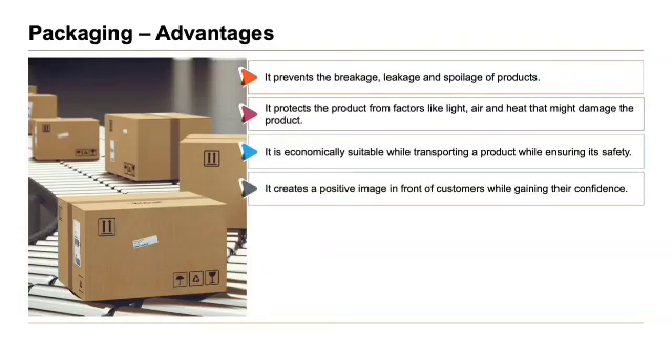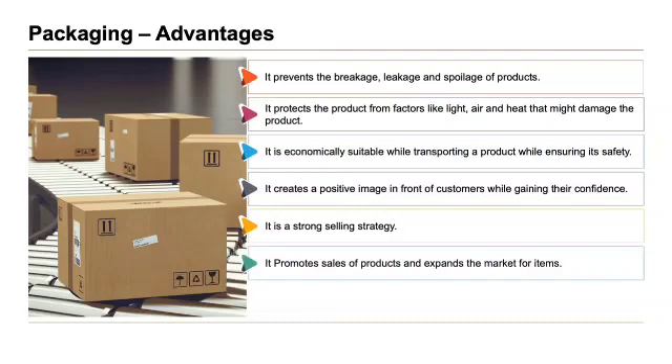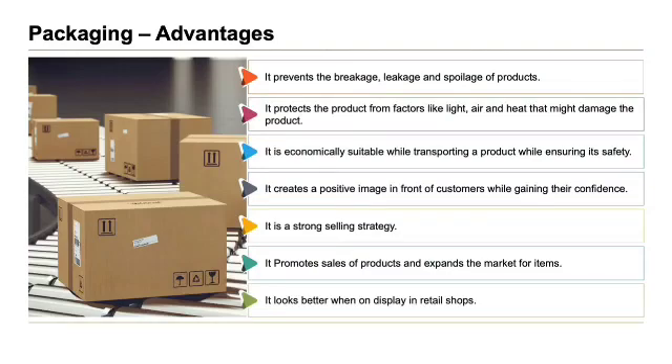Packaging creates a positive image in front of customers while gaining their confidence. It is a strong selling strategy. It promotes sales of products and expands the market for items. And finally, it looks better when on display in retail shops.